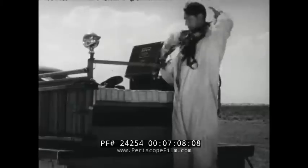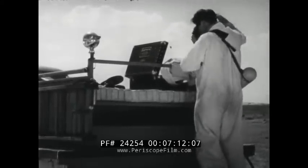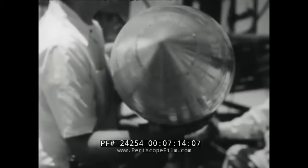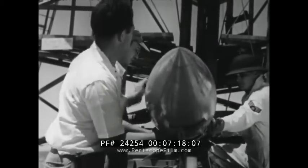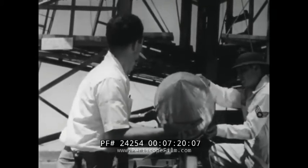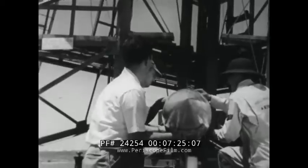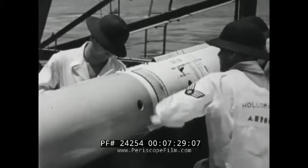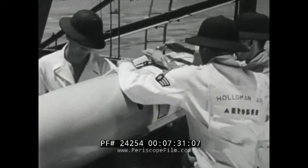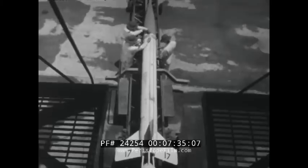Meanwhile, fueling crews don the man-from-Mars protective suits as they prepare to fuel the rocket. The bullet-like aluminum nose cone slides into position over the instrument rack and is firmly attached to the rocket body. The bearings are fitted over the electrical control cables. This completes the assembly of the various components of the Araby rocket.